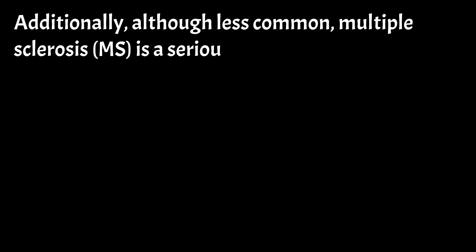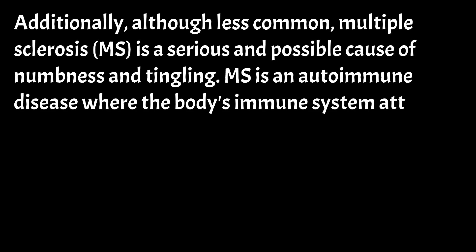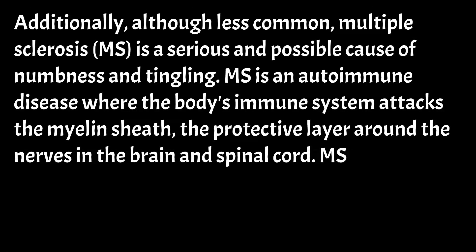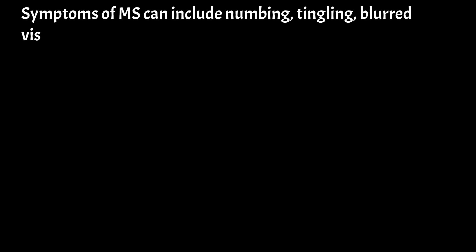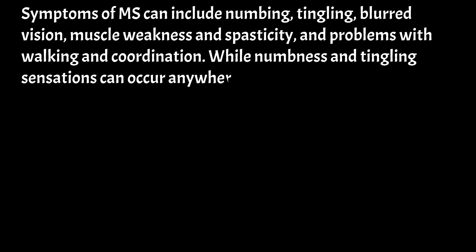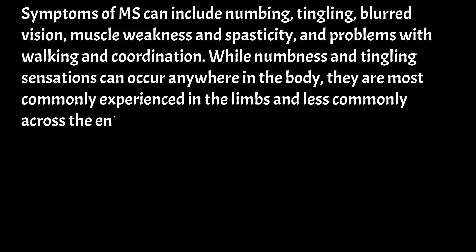Although less common, multiple sclerosis (MS) is a serious and possible cause of numbness and tingling. MS is an autoimmune disease where the body's immune system attacks the myelin sheath — the protective layer around the nerves in the brain and spinal cord. MS can cause a wide range of symptoms, including numbness, tingling, blurred vision, muscle weakness and spasticity, and problems with walking and coordination. These sensations can occur anywhere in the body but are most commonly experienced in the limbs.